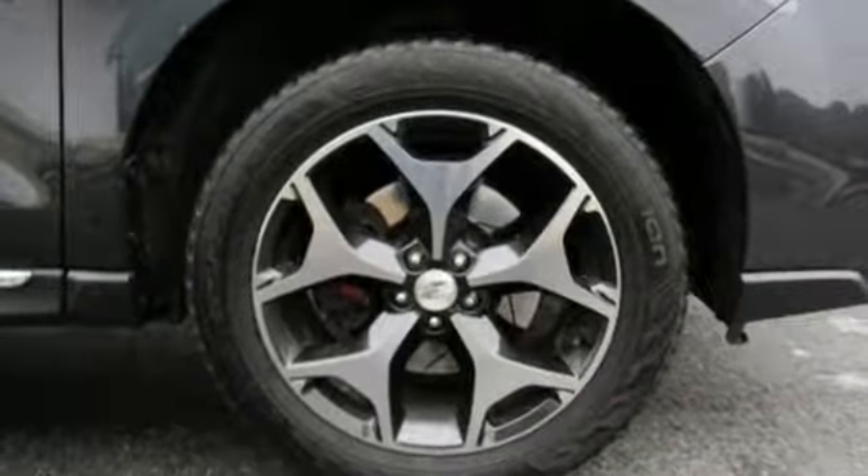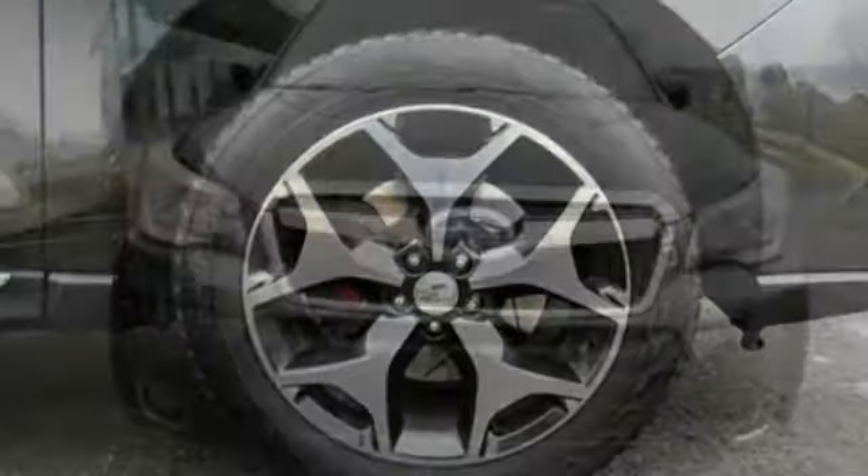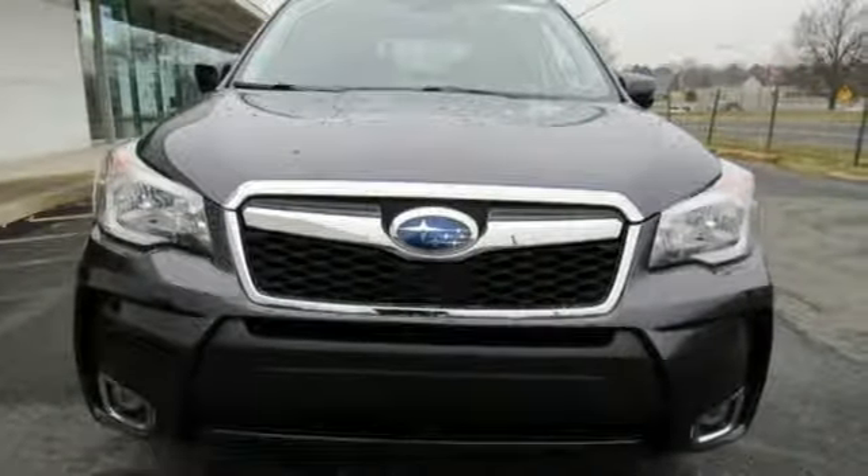When you want long-lasting reliability paired with great gas mileage and award-winning safety, you want Subaru. Take it for a test drive today.